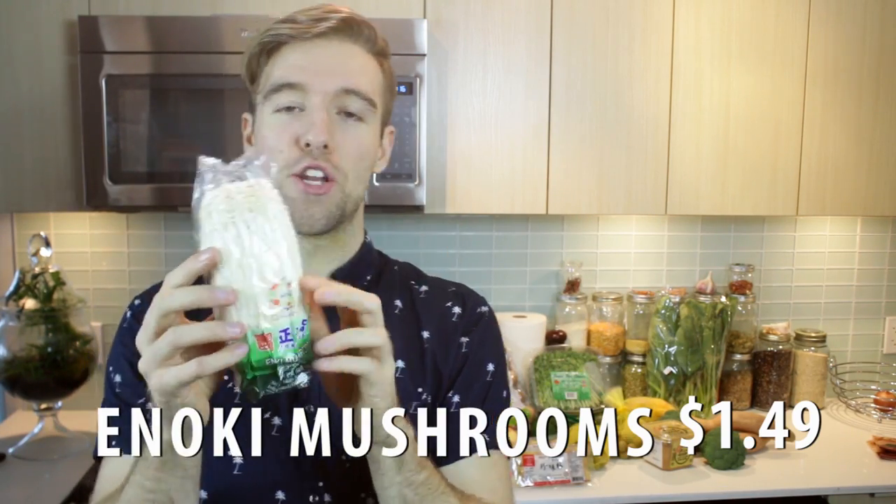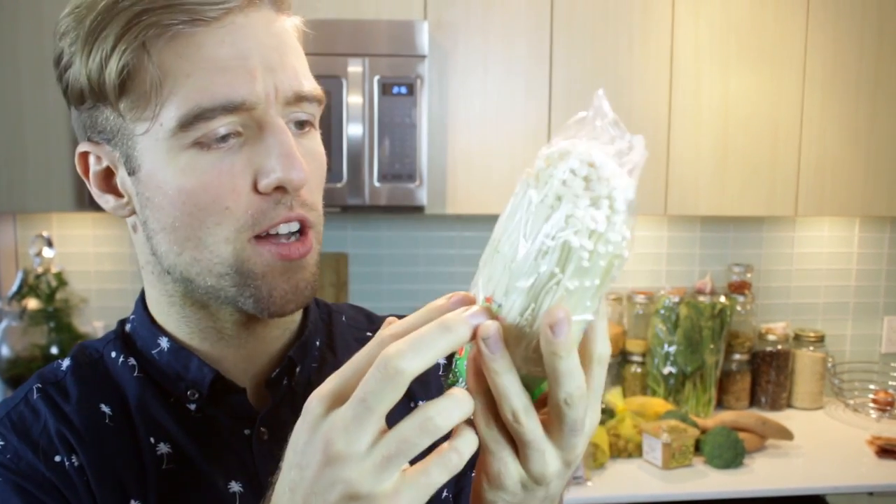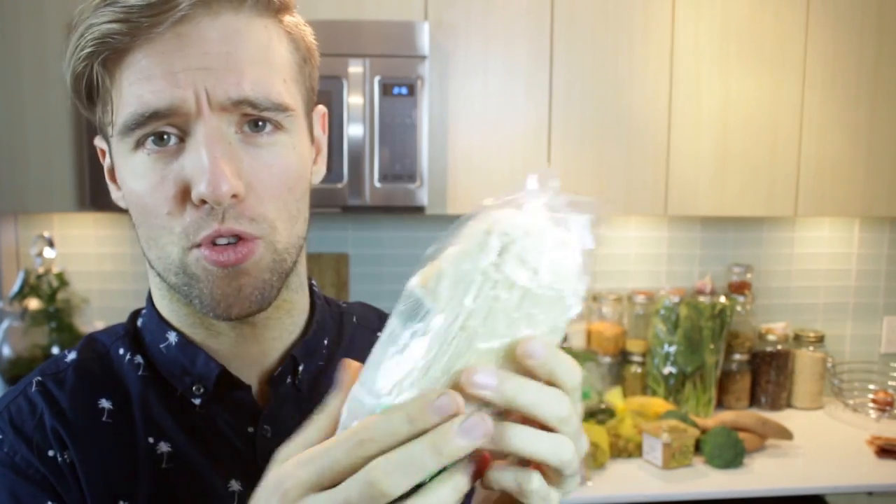Produce. $1.49 for these enoki mushrooms. I love these — they have a ton of flavor. I don't want to say cute, but I'm going to say cute. Cute little mushrooms. They look cool and it's something new to try if you haven't cooked with these before, and pretty affordable at $1.49. Easy to clean too — just rinse and cook.